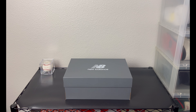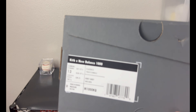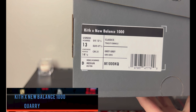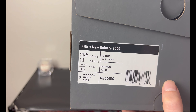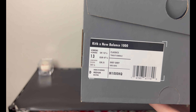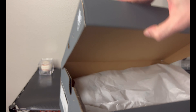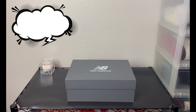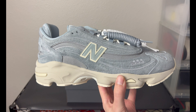We have the gray New Balance box with New Balance up top. Going around to the label we have a Kith New Balance 1000, men's size 13, gray — gray is the colorway. No retail price posted on the label, but these were $160 US from Kith plus $10 domestic shipping, making it $170. Inside you have plain New Balance paper, nothing really special. This particular pair released on October 8th, 2024 for $160 US.